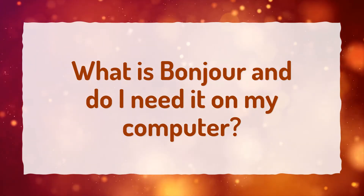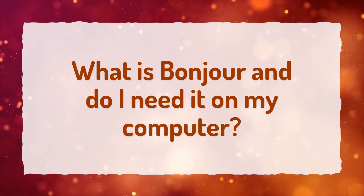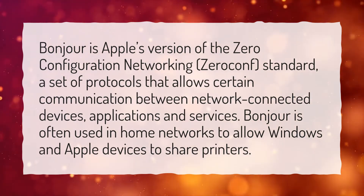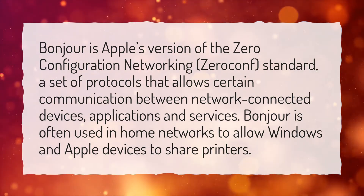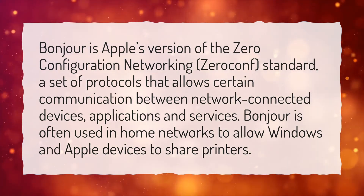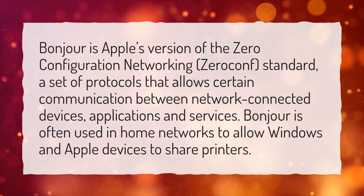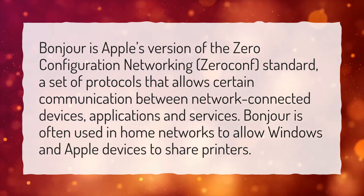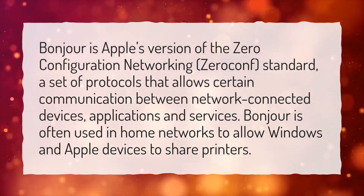What is Bonjour and do I need it on my computer? Bonjour is Apple's version of the Zero Configuration Networking standard, a set of protocols that allows certain communication between network-connected devices, applications and services. Bonjour is often used in home networks to allow Windows and Apple devices to share printers.